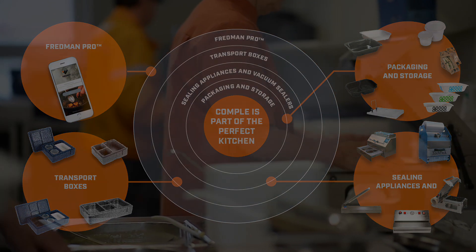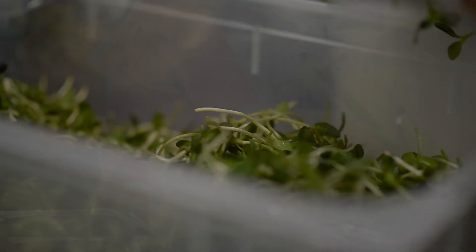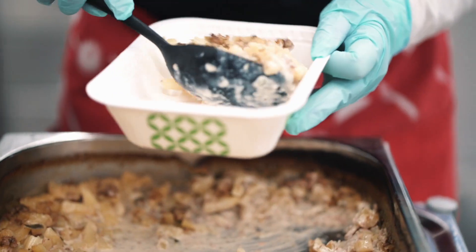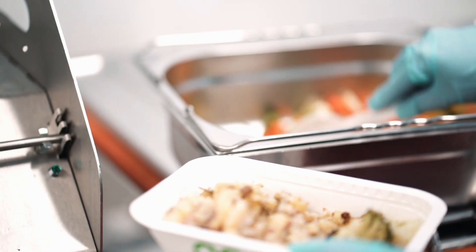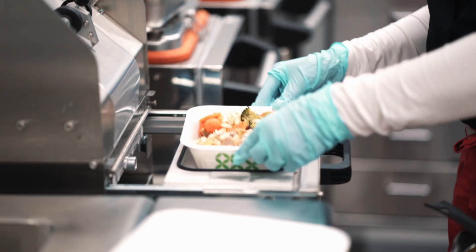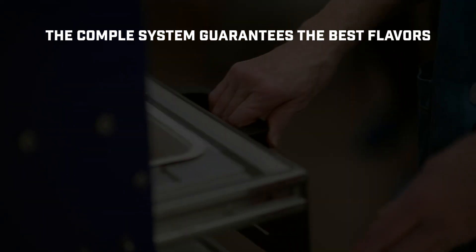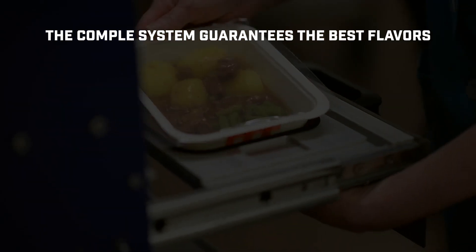The most important thing for you is to ensure that the best flavors and the right temperature are not compromised while the meal is packed and transported. The packaging must be airtight and durable to ensure that the aromas stay intact and food safety is guaranteed.